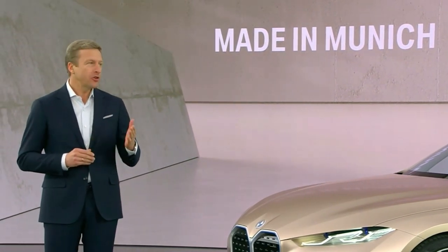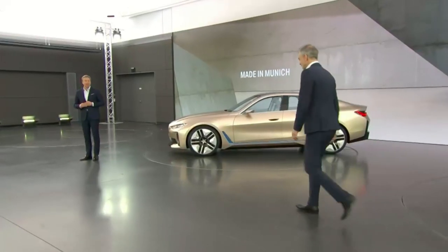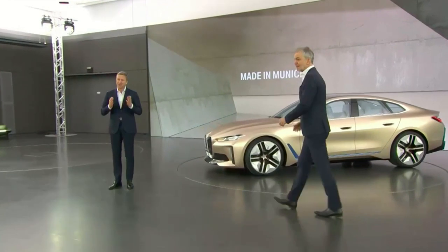And now, Adrian van Hooydonk, our famous head of BMW Group Design, will give you all the details. Thank you.